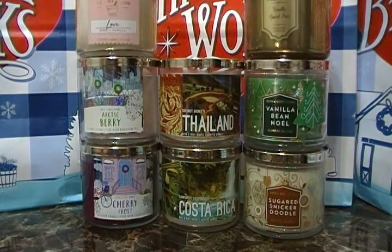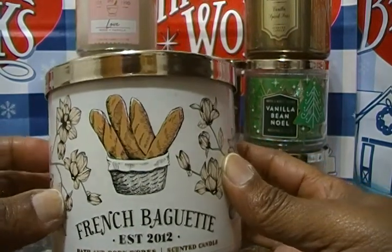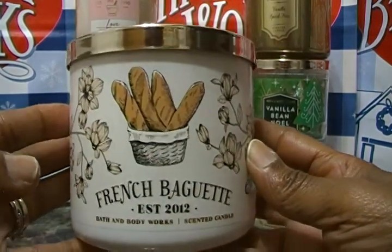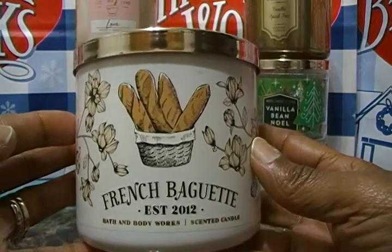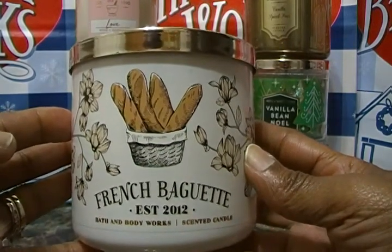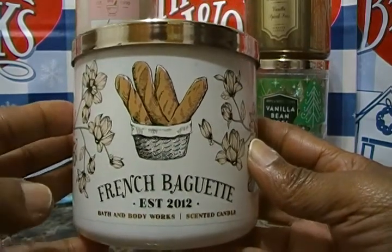This candle smells so good — buttery, crispy, fresh, doughy bread right out of the oven. That's exactly what French Baguette smells like. We got the one-wick earlier and picked up this three-wick today. We should have purchased two of each of the four relaunches but didn't, so hopefully they'll be available again soon on special. These were all $8.95 — with coupons you can get them for a very low price, but even without coupons $8.95 is still a great deal.